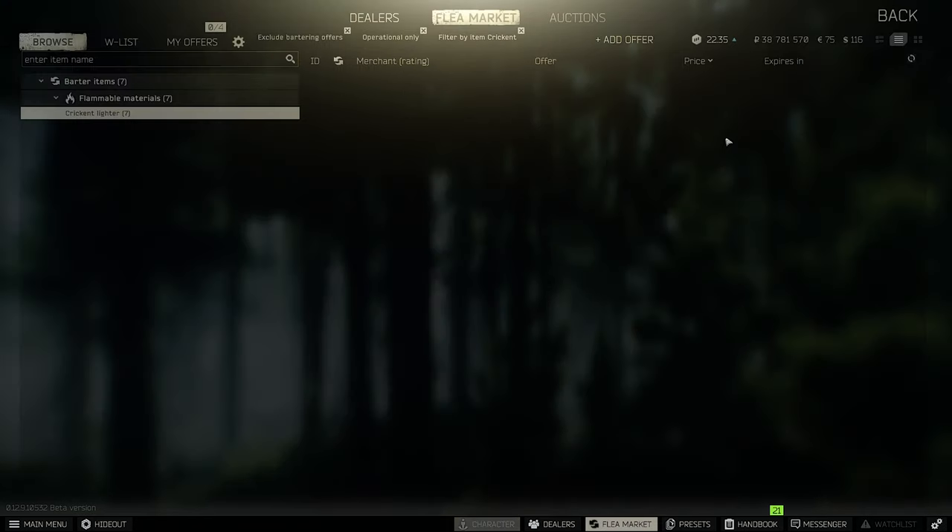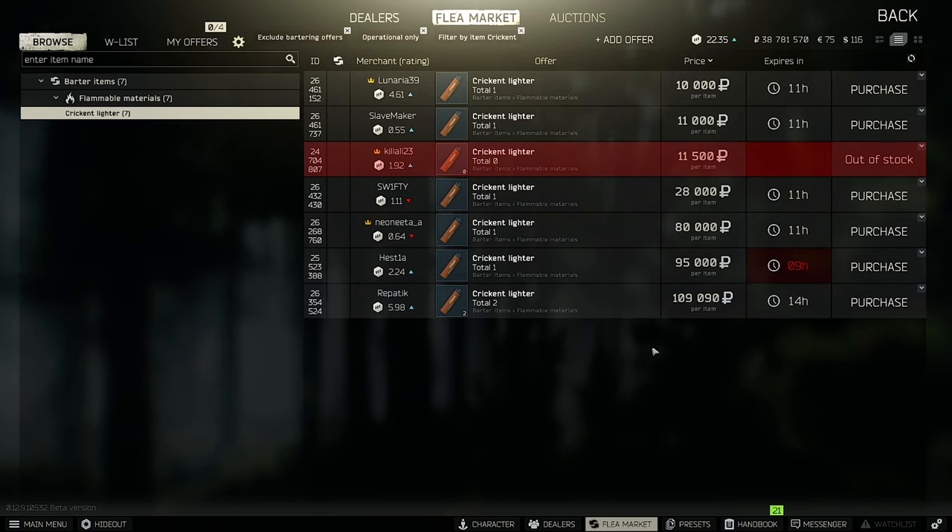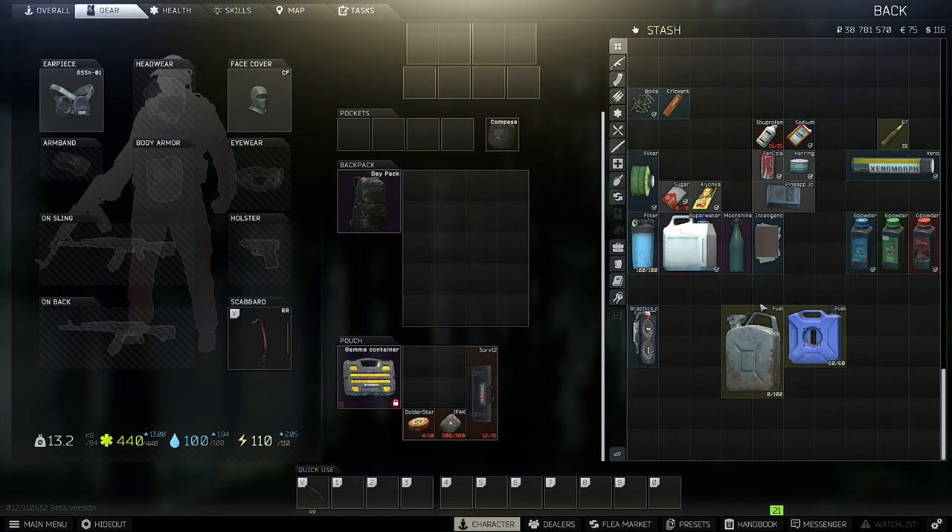That's why the Krinket is also worth something right now. Someone just bought every Krinket on the market — so crazy, crazy stuff going on right now.